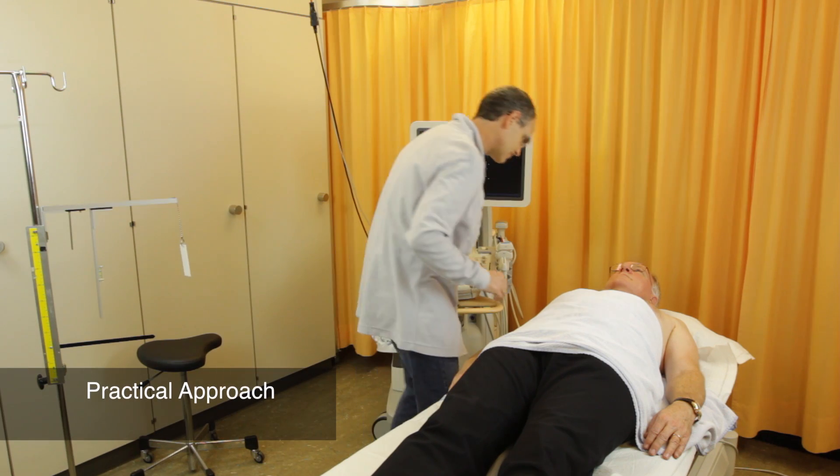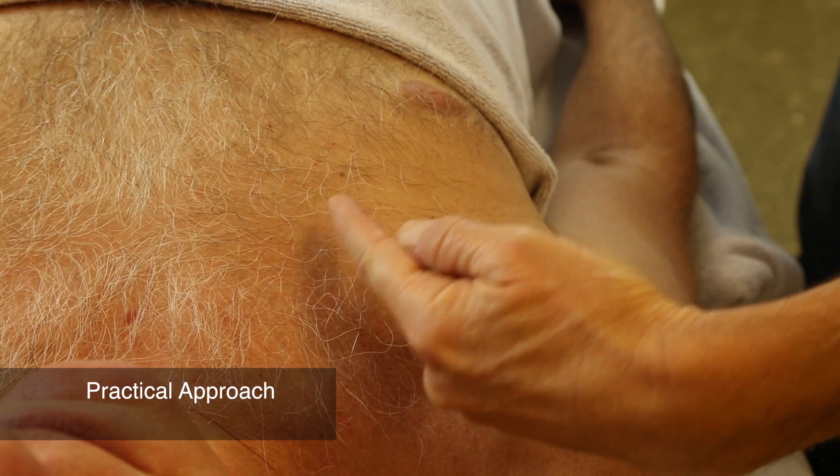I am Markus Ashwanden. I was part of the scientific group which evaluated the measuring of venous pressure non-invasively with Vein Press since the beginning. I would like to show you now how this measurement is done. The patient is lying in a supine position.